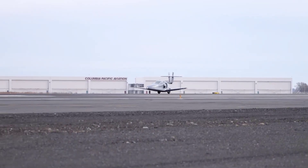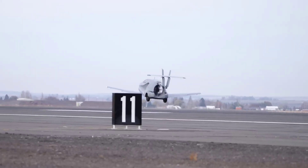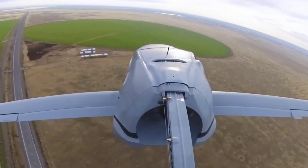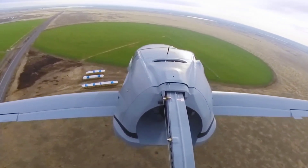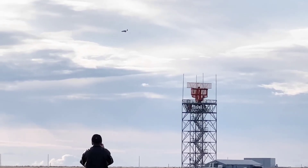Last November, at Grant County International Airport in Moses Lake, Washington, the prototype made its first flight. The aircraft reached an altitude of 500 feet and circled the area for six minutes before landing back at the airport. Plans call for it to be capable of attaining an altitude of 13,000 feet.